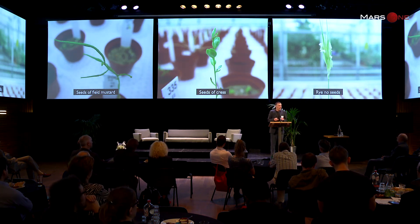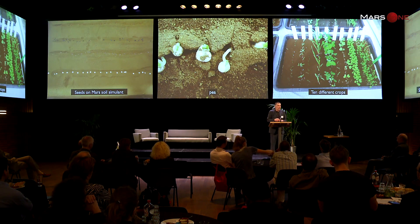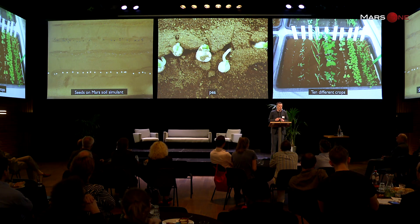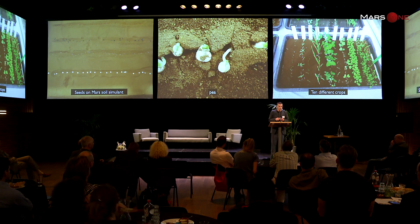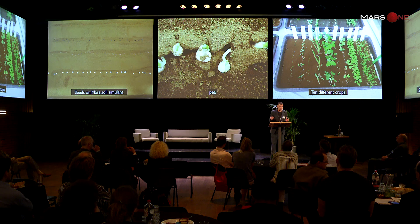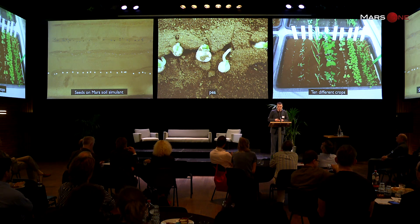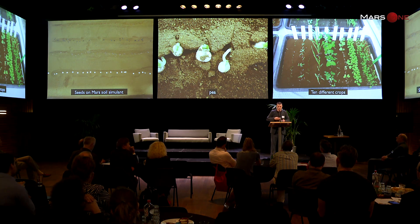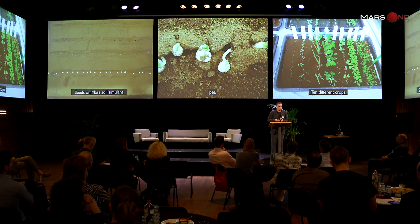We were not able to get seeds from the rye, which we also had in the experiment. This experiment was conducted in 2013; in 2015 we had a follow-up experiment, much simpler. We used trays instead of pots, only crops, and we mixed organic matter through the soil. There is no organic matter on Mars, of course, because there is no life — maybe there was, but there's no life now. The first series of crops is not for consumption but mostly for growing and cutting under to manure the soil, which is very nutrient-poor, especially in nitrogen.